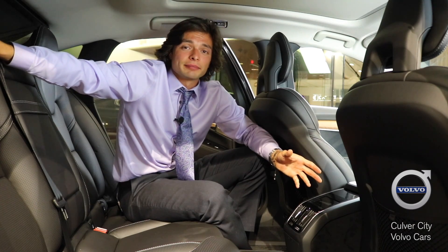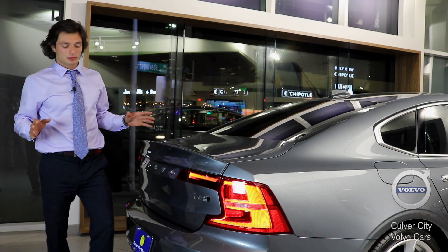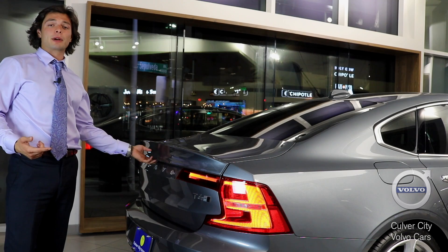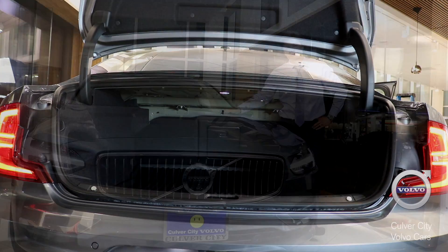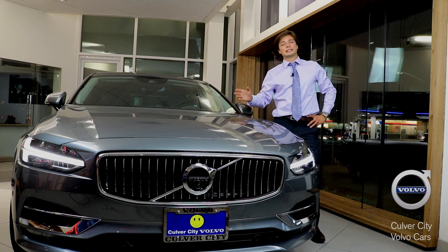Volvos have never looked as good as they do now. All the new Volvo S90s come standard with rear backup sensors, rear backup camera, and exclusive on some models you can get a power tailgate as well. So if you're looking to see what Volvo has to offer in their new luxury sedan, come by and take a look and go for a test drive today.